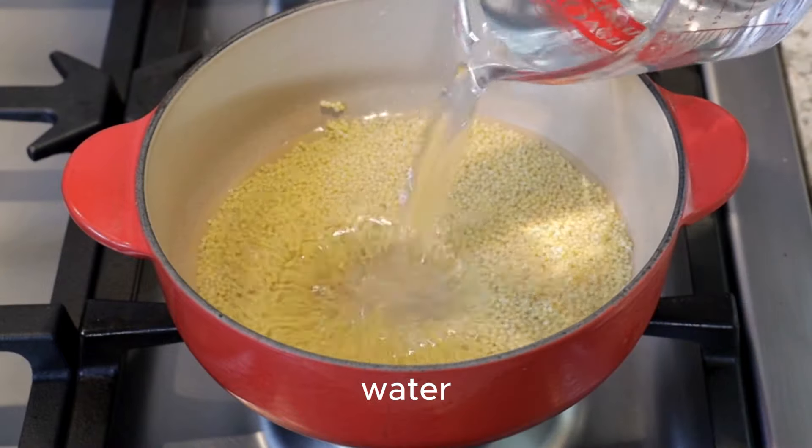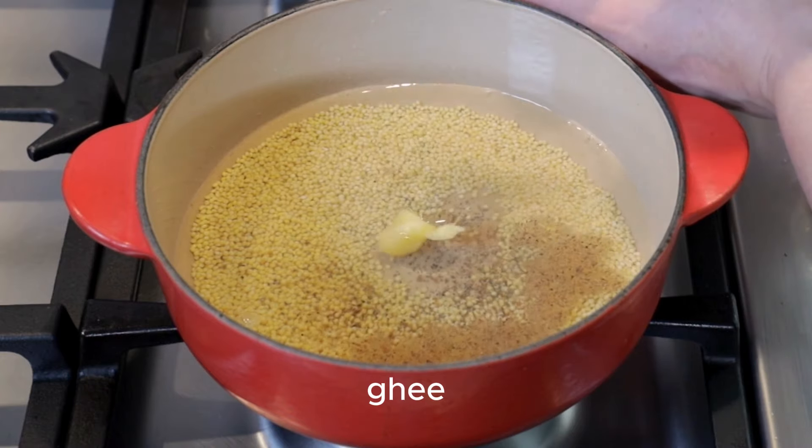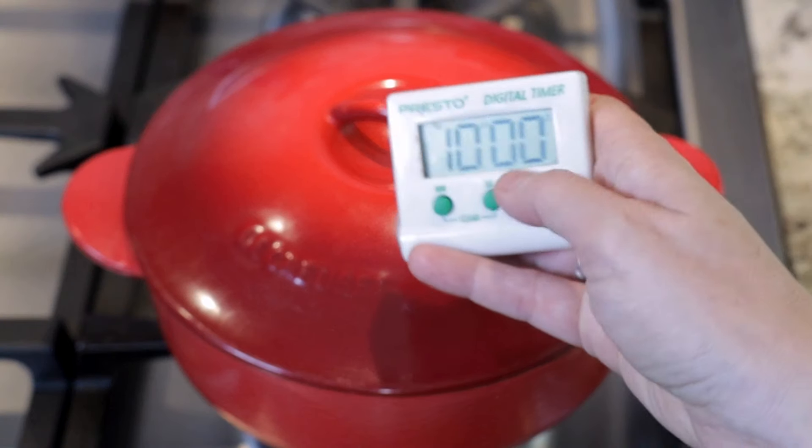For the millet, we're going to combine the water, the millet, the ghee, and the cardamom in a small saucepan. We're going to bring that to a boil, reduce the heat to low, and cook covered for 10 minutes. Meanwhile, we want to decide what type of greens we're going to be using for this recipe.